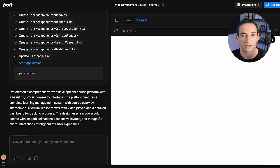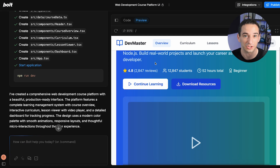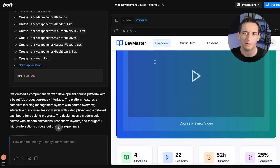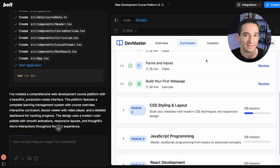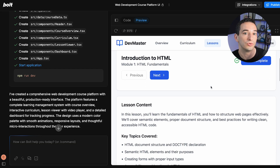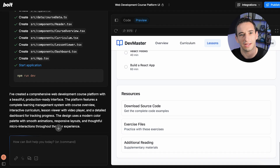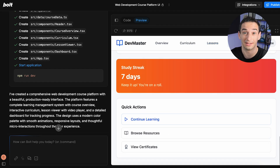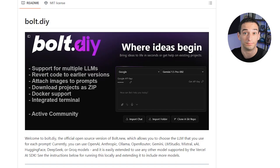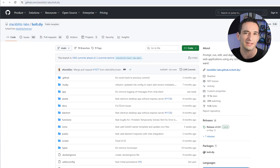The platform recently raised $83.5 million at a $700 million valuation, which shows just how much confidence investors have in the future of vibe coding. Bolt supports all the major JavaScript frameworks and can generate full-stack web apps with package management, deployment, and built-in database integration. What really makes Bolt stand out is its use of web containers — it runs a full Node.js environment right in your browser, giving the AI direct access to the file system, terminal, package manager, and browser console. That means you get true full-stack development without the need for a local setup. And for developers who prefer more control, there's also Bolt.diy, an open-source version that lets you plug in your own LLM provider and run things on your own.